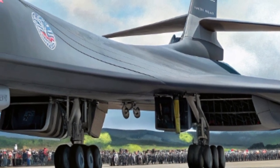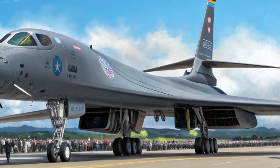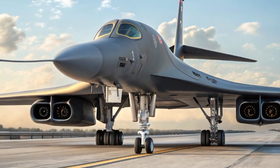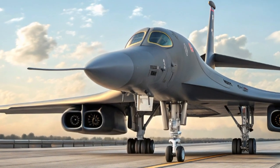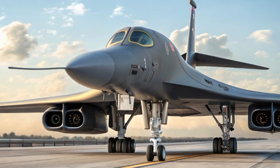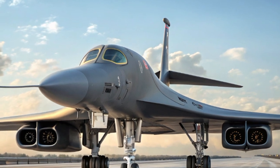With the retirement of nuclear capabilities and compliance with arms treaties, the Lancer has pivoted into a conventional weapons powerhouse. This year's variant carries an even more diverse arsenal — everything from precision-guided bombs to hypersonic missile prototypes. The internal bomb bays and wing hardpoints have been adapted to carry smart munitions, giving the B-1B Lancer the kind of loadout options we usually see in video games, not real life.